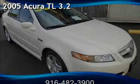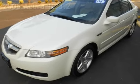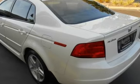Presenting a pre-owned 2005 Acura TL. This four-door sedan has a six-cylinder, 3.2-liter V6 engine, with front-wheel drive and an automatic transmission.